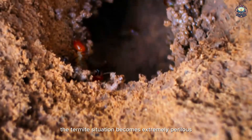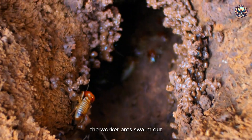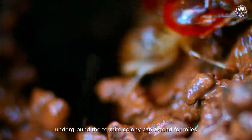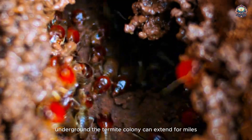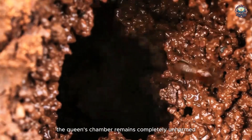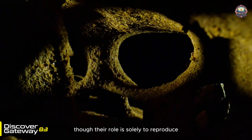The termite situation becomes extremely perilous. The worker ants swarm out, using saliva mixed with dirt to rebuild the nest. Underground, the termite colony can extend for miles. The queen's chamber remains completely unharmed, often surrounded by the king ants, though their role is solely to reproduce.